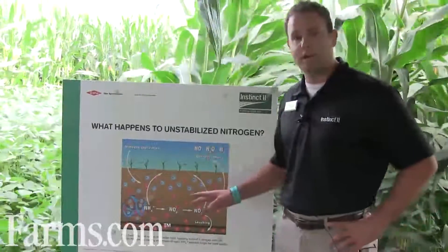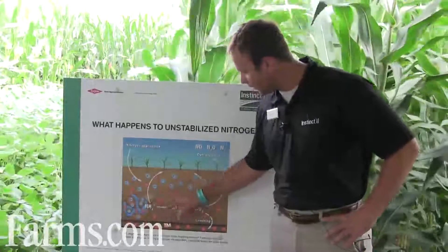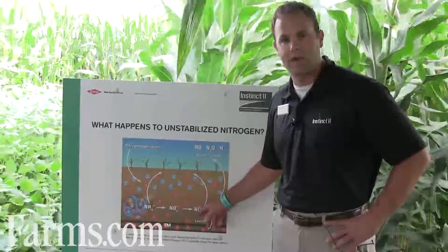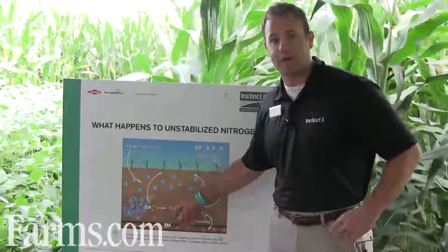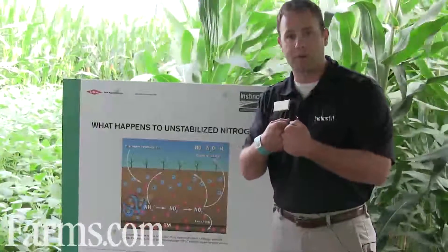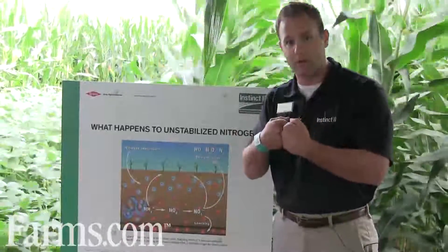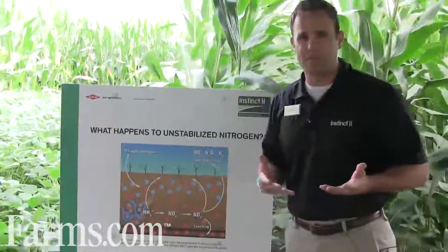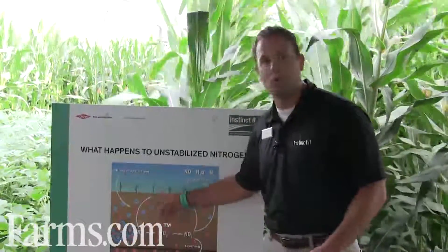What our two products do is they inhibit this ammonium form of nitrogen from converting over to a negative nitrate by inhibiting the Nitrosomonas bacteria. So we're binding together with the soil now. We have the positive in the ammonium form and the negative with the soil, so when we get a lot of those heavy spring rains, we're keeping the nitrogen in that ammonium form, getting more to the root zone.